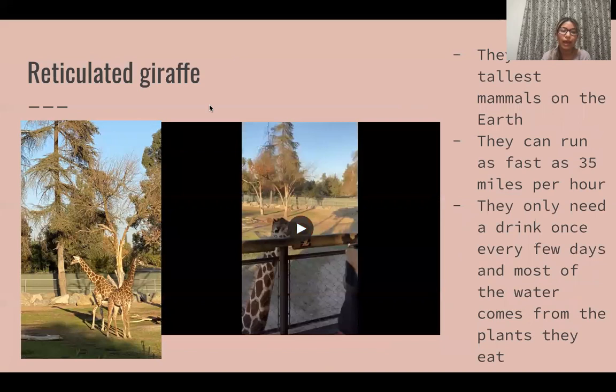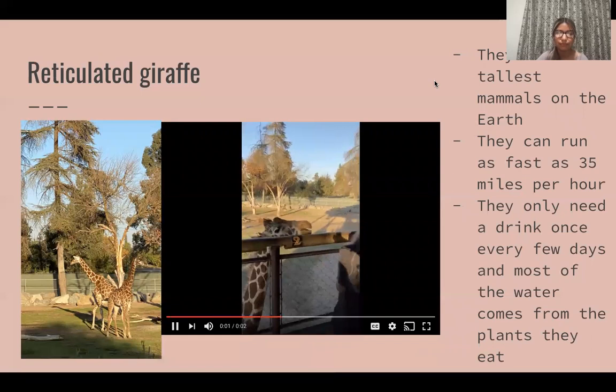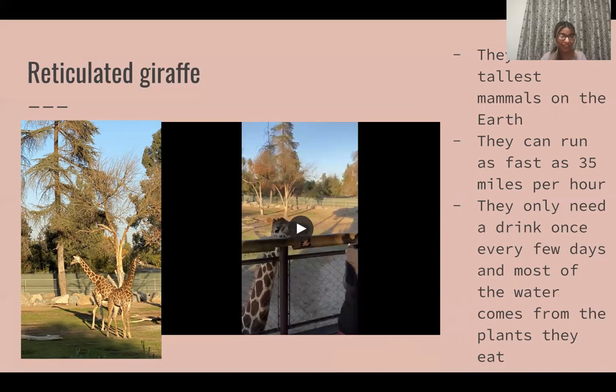Then we have a giraffe and they're actually the world's tallest mammals. They only drink every few days because a lot of the water they get actually comes from plants. Here in this video I got to feed one of the giraffes. It was definitely an interesting experience and they have a really long blue tongue.